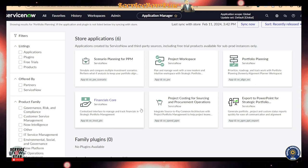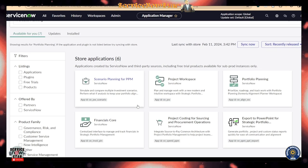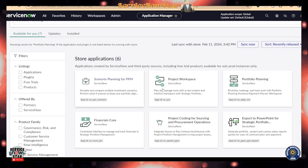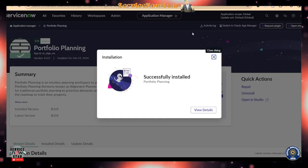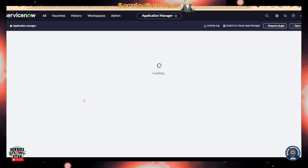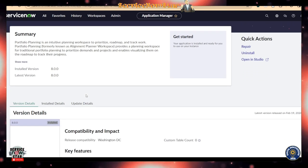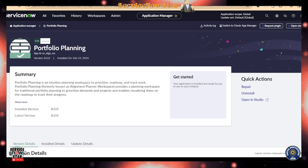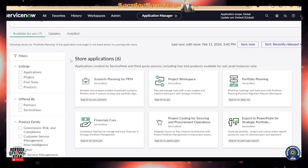Let me take you to where you can find these plugins in your instance. You can search for Portfolio Planning and find it along with Project Workspace. Some of them should be installed from the Store app in production, but in your developer instance you can go ahead and install them directly. Portfolio Planning is now fully installed and completed in our developer instance.